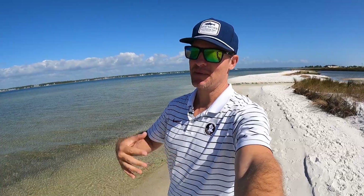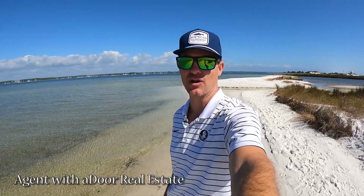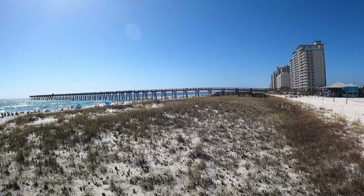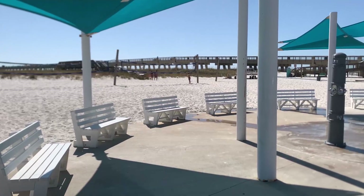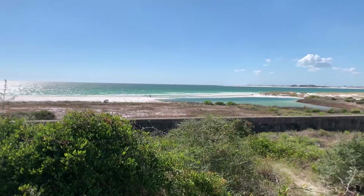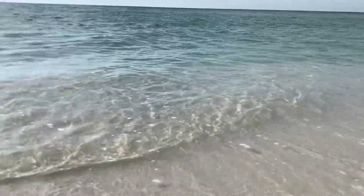Today we're going to show you a hidden gem beach in Navarre, Florida. My name is Brant, your real estate agent right here along the Florida Gulf Coast. I grew up just down the road from Navarre, Florida, so I spent a lot of time here as a kid. Today I want to show you one of our favorite spots that is less crowded than most of the other beach spots here in Navarre.